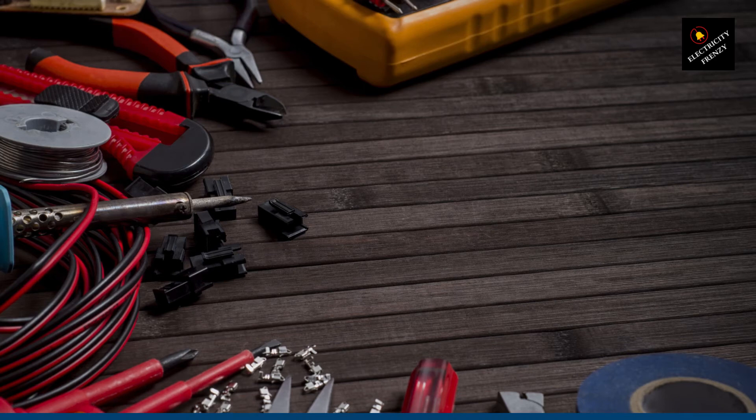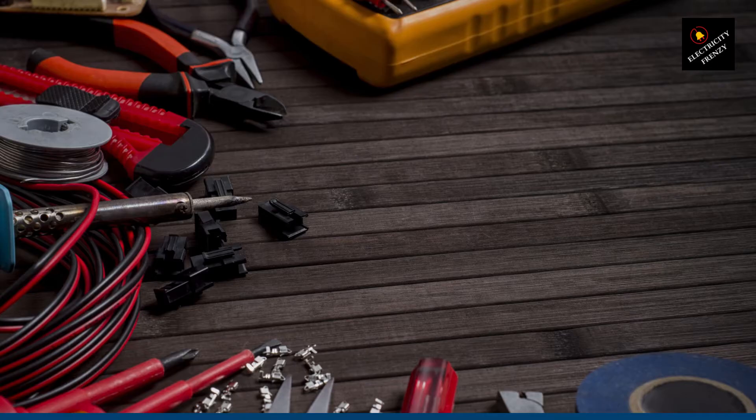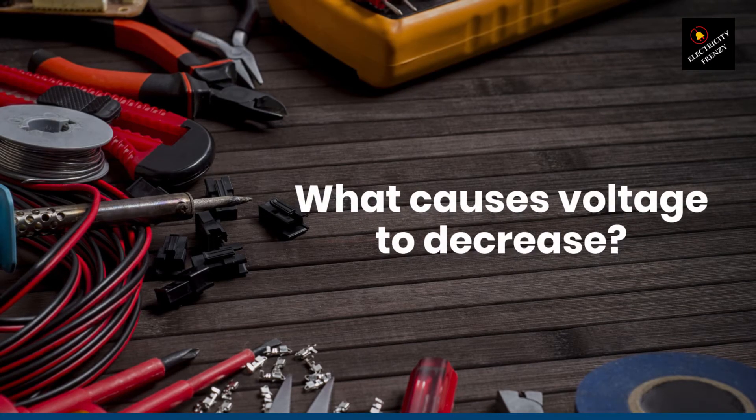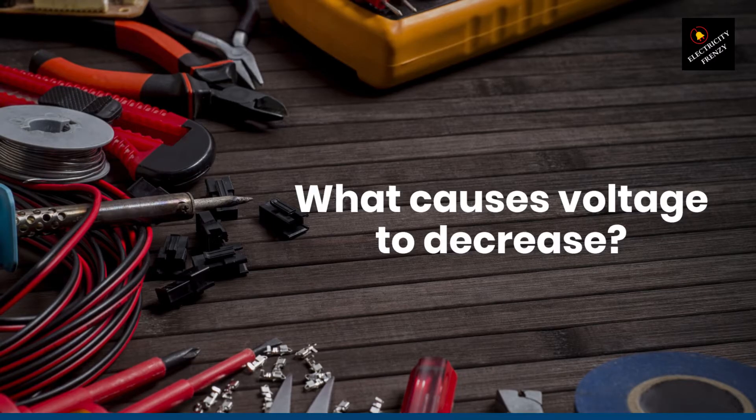Hey there, electricity enthusiasts. Welcome back to another episode of Electricity Frenzy. I'm thrilled to be your host, the author of this channel and an electrical engineer with a decade of experience. Today, we're diving into a common problem that many homeowners face: low voltage in the home.